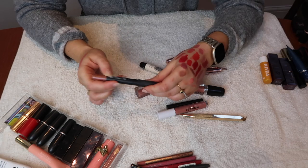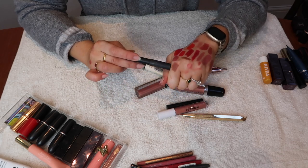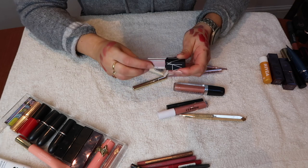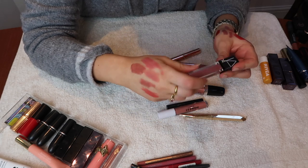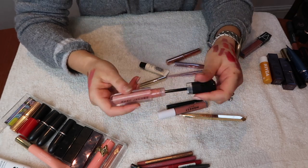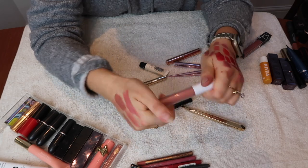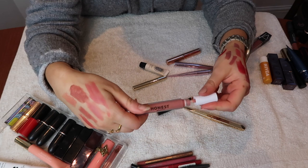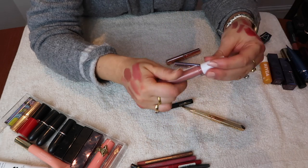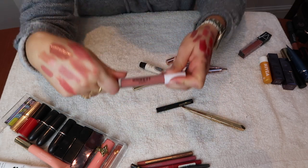The NARS Velvet Matte Lip Pencil in Good Times — I need to try it on and decide. The NARS Velvet Lip Glide — not sure it'll work with my skin tone so I need to try that on too. Marc Jacobs Enamored Lip Gloss in Pretty Thing — you can smell lip glosses to check if they're off and this one seems okay, pretty shade, I'm keeping it. Then there's a liquid lipstick by Honest Beauty — I just don't really reach for liquid lipsticks, so this one is leaving.